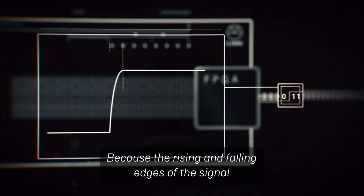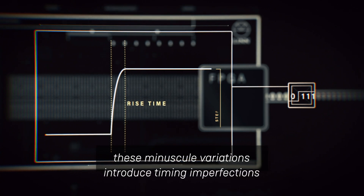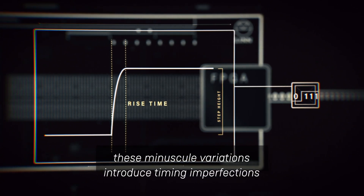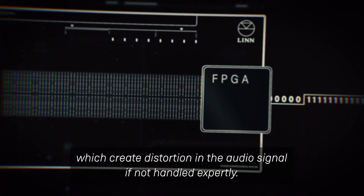Because the rising and falling edges of the signal can never be perfectly vertical, these minuscule variations introduce timing imperfections, which create distortion in the audio signal if not handled expertly.